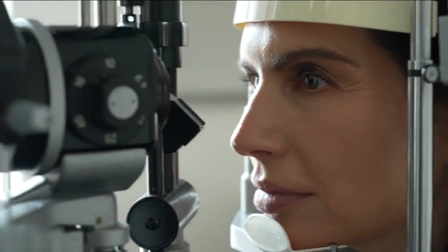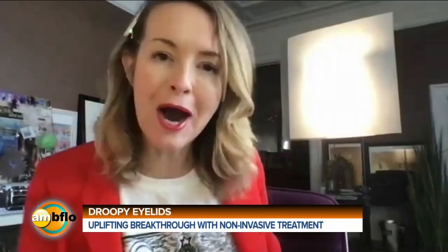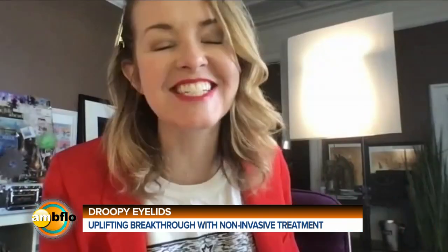This morning on AM Buffalo, we are joined by the eye guy, Dr. Raymond Douglas. Good morning, Dr. Douglas. Good morning. Thank you very much.